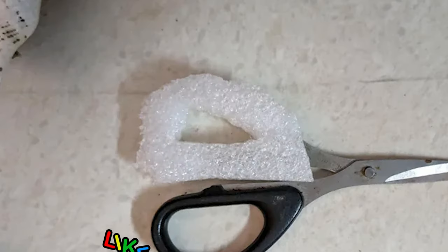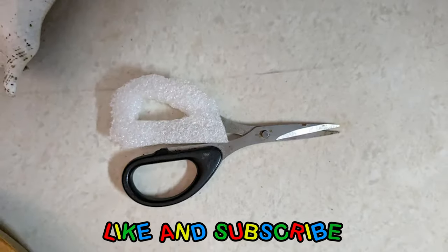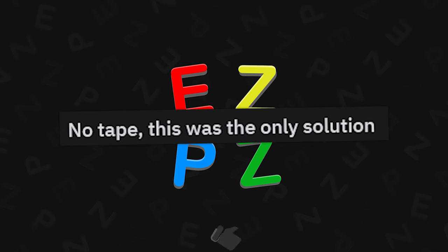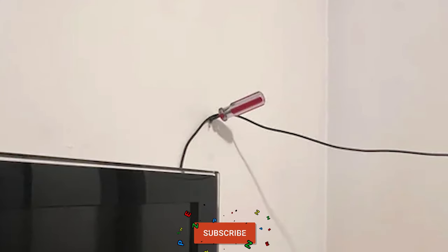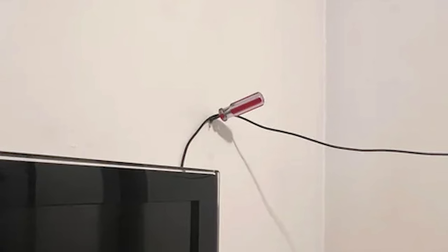"I am something of an engineer myself." Did you just cut a handle out of foam? Shipping foam? That's actually pretty brilliant. No tape — this was the only solution. Dude, spackling isn't that hard, but there were other solutions you could have done.